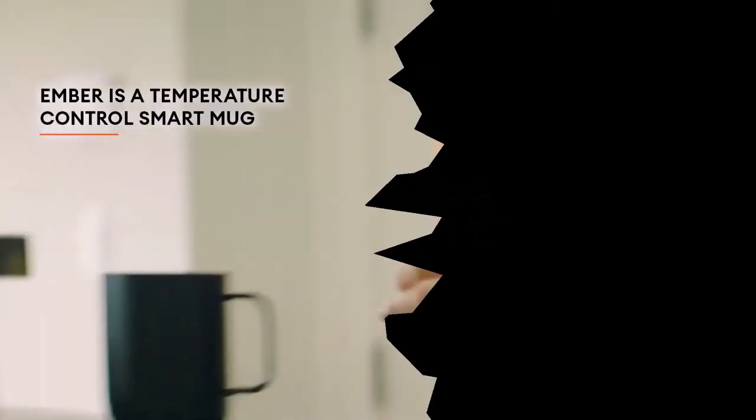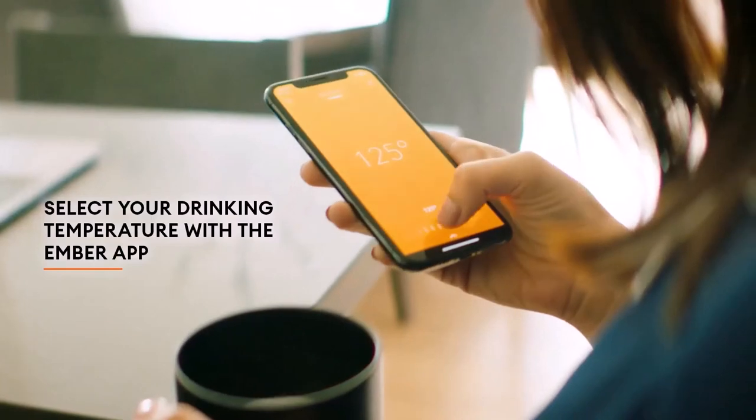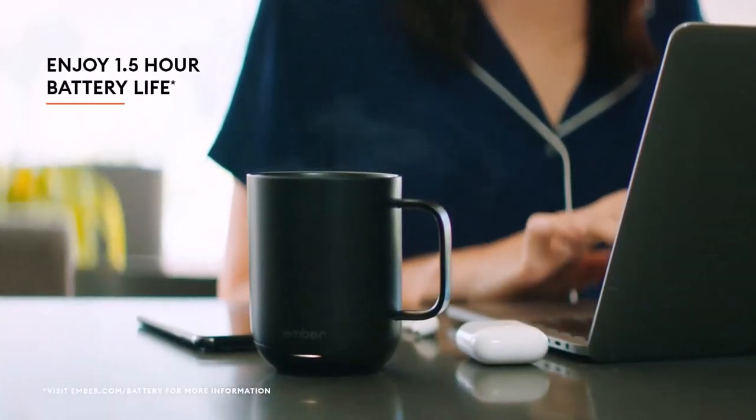Number 2: Ember Temperature Control Smart Mug — $124, originally $130. This Ember Temperature Control Smart Mug will keep your coffee hot all day long. It is available in white or black and has a 90-minute battery life when removed from the charger. It is particularly useful as a desk companion.